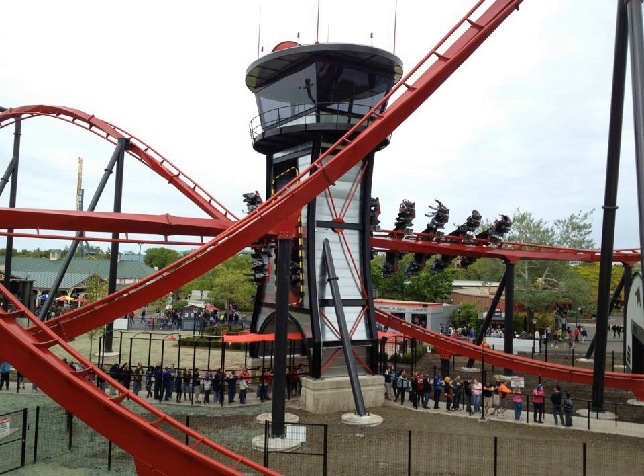X-Flight is a wing coaster model from Swiss manufacturer Bolliger and Mabillard. It was the fifth B&M coaster for Six Flags Great America, joining the inverted roller coaster Batman: The Ride, the Hyper Twister Raging Bull, and the flying roller coaster Superman: Ultimate Flight, giving the park a total of four operating coasters from B&M. The park's first B&M coaster, Iron Wolf, was moved to Six Flags America at the end of the 2011 season. X-Flight was the fourth wing coaster built and the second in the United States, preceded by Wild Eagle at Dollywood.